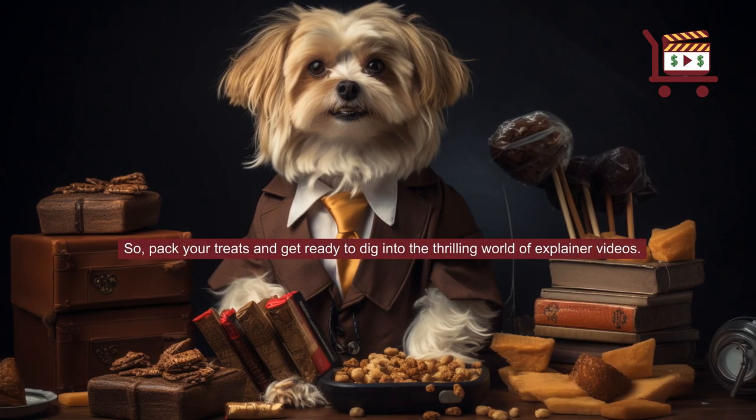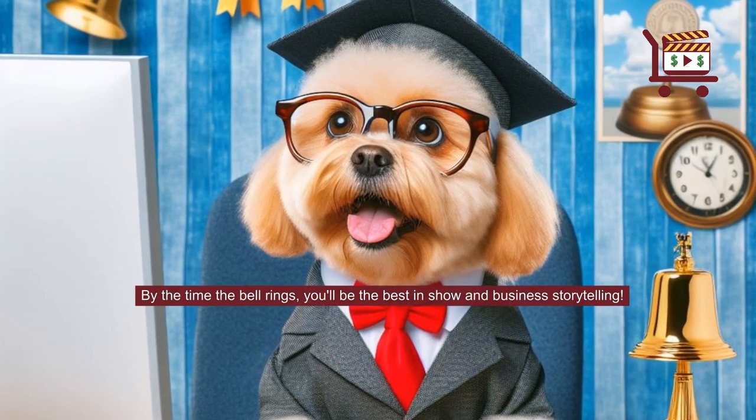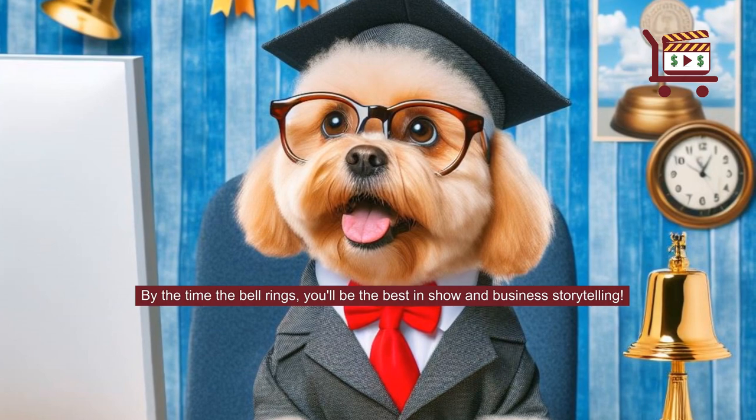So, pack your treats and get ready to dig into the thrilling world of explainer videos. By the time the bell rings, you'll be the best in show and business storytelling.